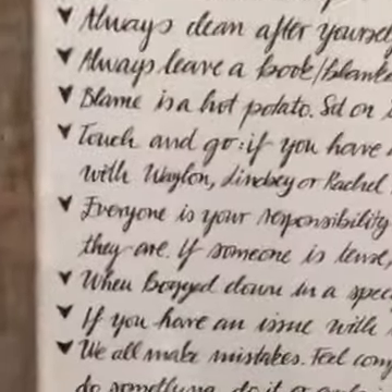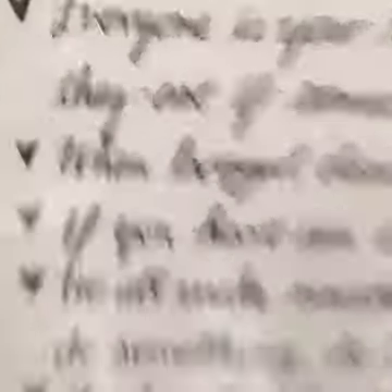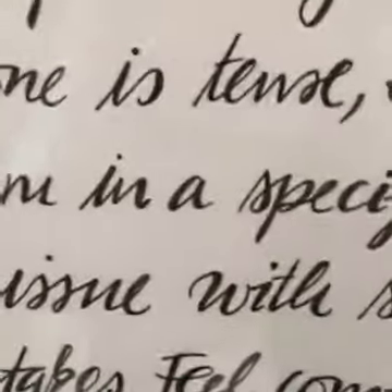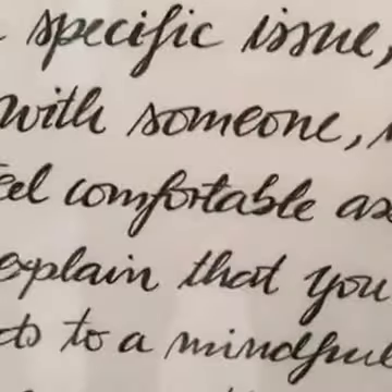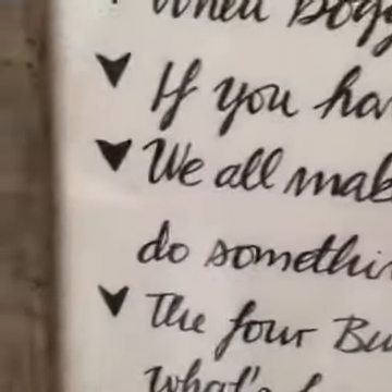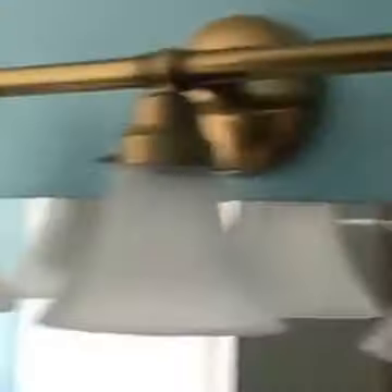Here's one of my favorite videos ever — I encourage all of you to search 'dark side of the lens' at elephantjournal.com and watch it. It's beautiful. We just painted in here — eco paint. Here are our camp rules. Let's read one: 'When bogged down in a specific issue, think of the vision or mission. Take a step back. We all make mistakes — feel comfortable asking dumb questions. If you agree to do something, do it, or explain that you can't do it after all.' Clear communication. That's from Restoration Hardware but it's off Craigslist, so it's reused.